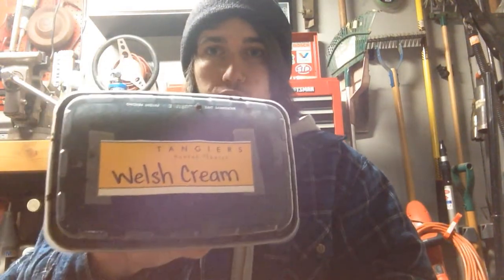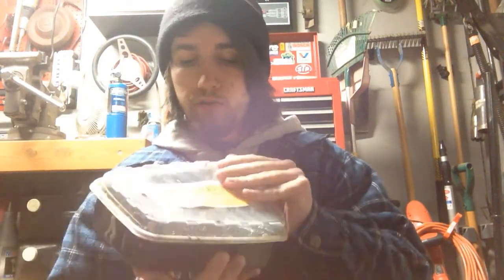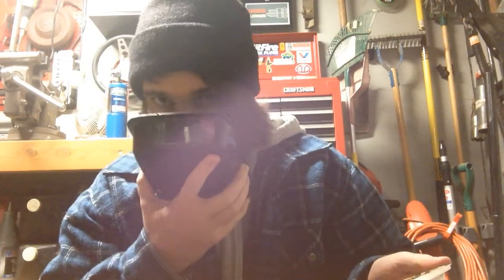What's going on guys, it's Boz here and today I'm back for another shisha review. Today we're going to be reviewing Tangiers Noir Welsh Cream. When I first saw this I was on Instagram just looking at hookah accounts, and I saw this flavor. My first thought was wow, that's gonna be really good — just the name itself, Welsh Cream, sounds really satisfying.